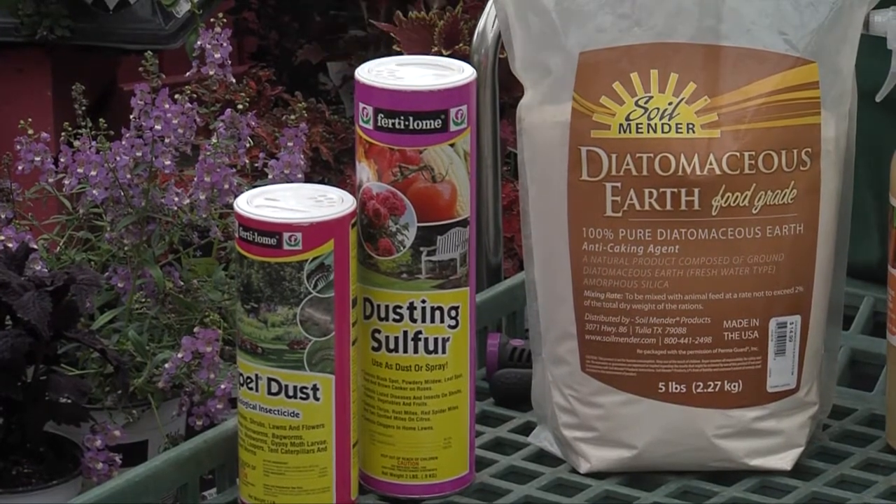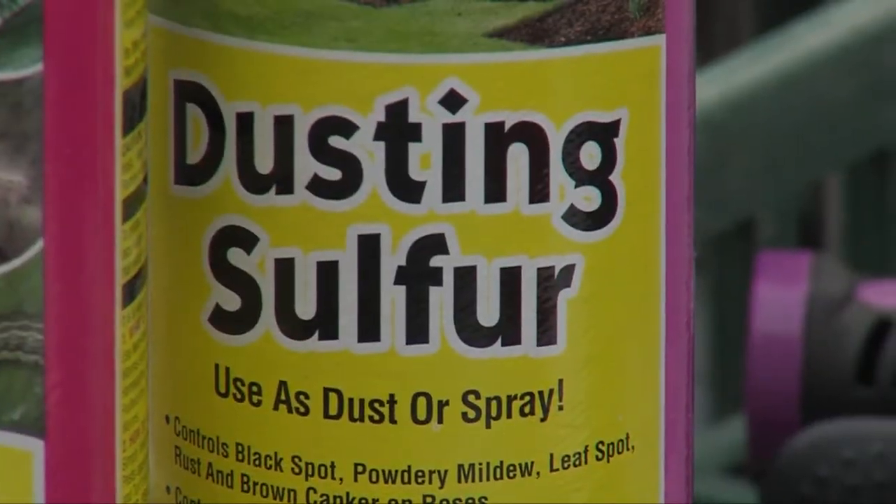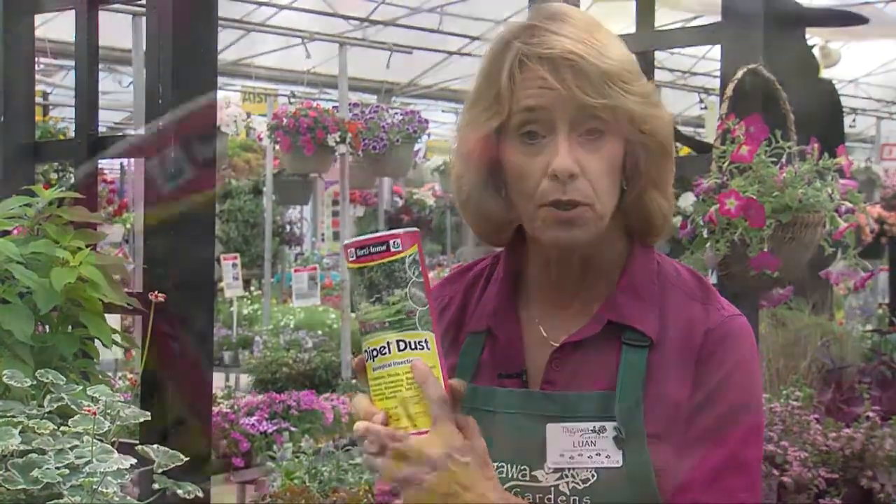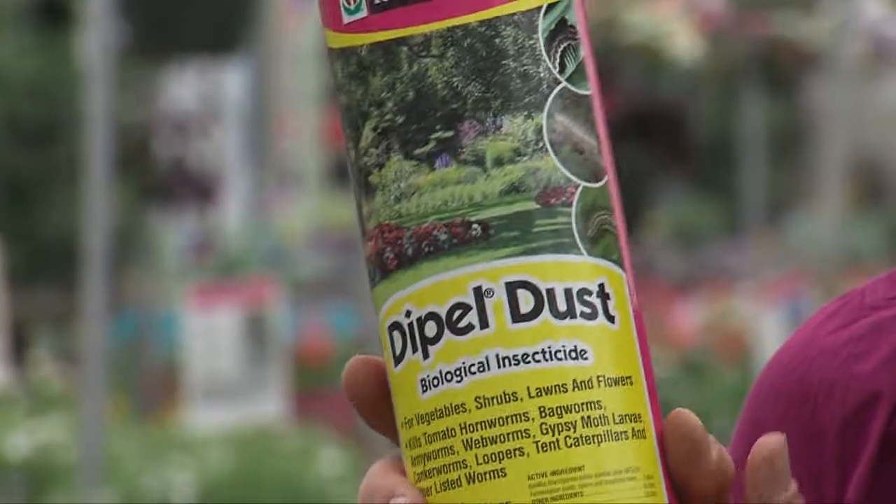Sulfur — dusting sulfur — is another way to combat funguses in your yard. If you do have problems with caterpillars, especially things like tomato worms, Dipel, also known as BT, is a great product.